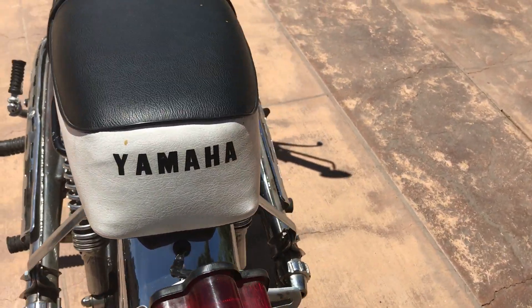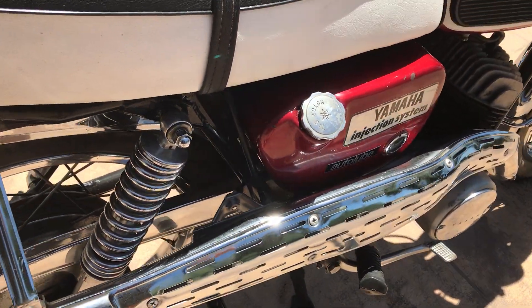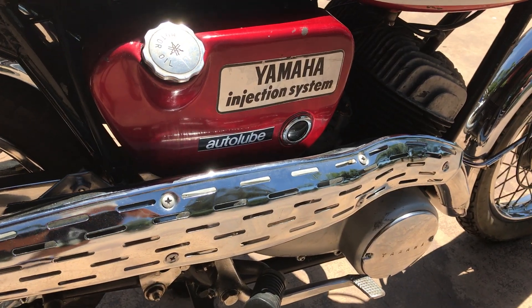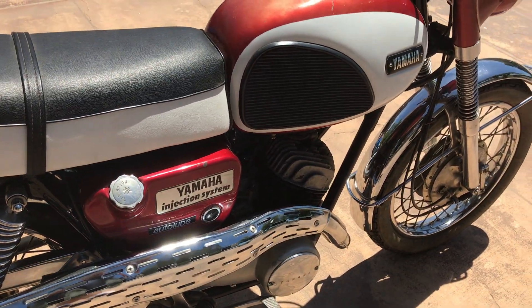Nice black and white seat, chrome shocks, and of course the famous Yamaha Autolube injection for the two-stroke oil.